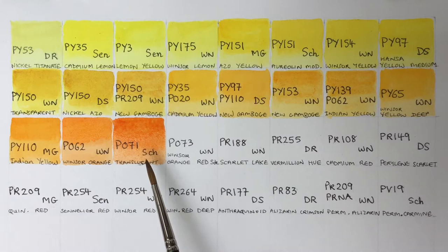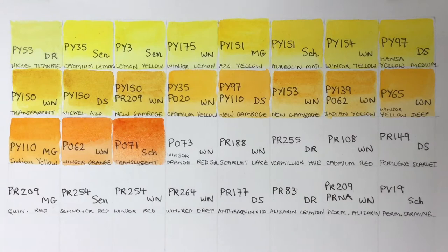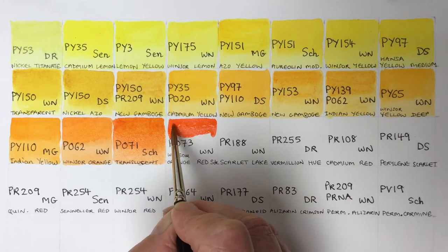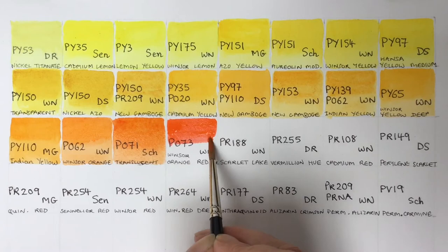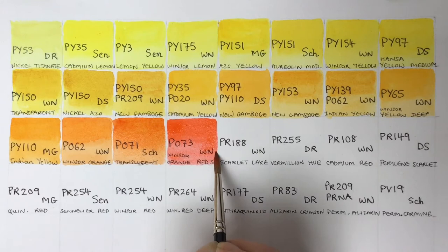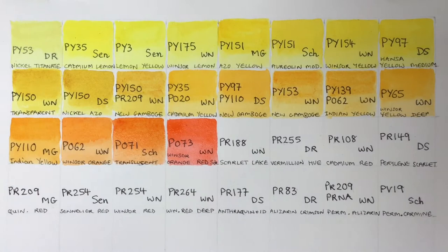The Schmincke Translucent Orange makes some lovely brown colors mixed with Winsor Violet — a nice glowing color. Next door we've got Winsor Orange Red Shade, also a pyrrole pigment — a really vibrant, rich, very strong color. It reminds me of those crocosmias. It's semi-opaque and very intense; I do find it a little on the flat side, but it is a strong, clean color.